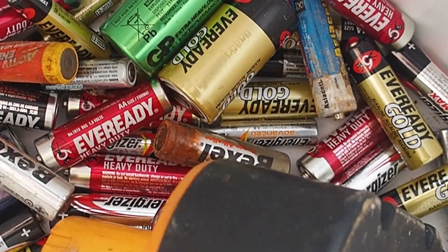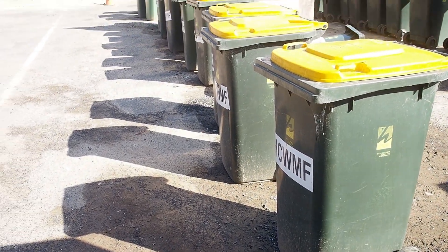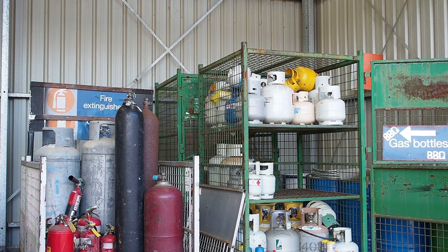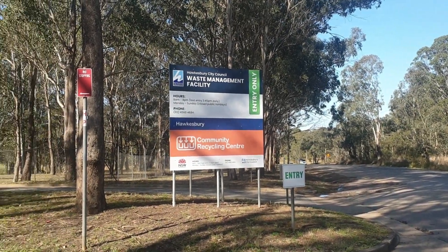Hazardous waste items like batteries, gas bottles and motor oil, if placed in your household bins, can pose a serious safety and fire risk to staff working in waste vehicles and at the waste and recycling facilities.